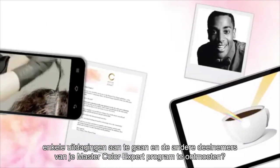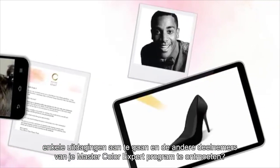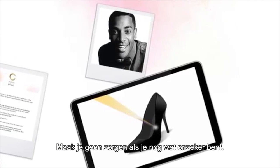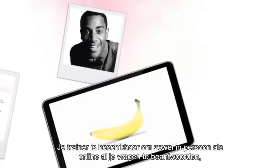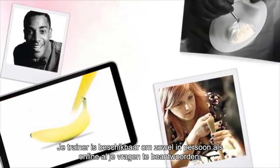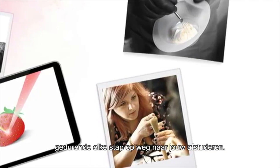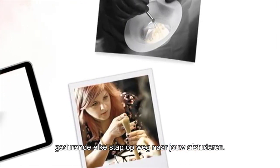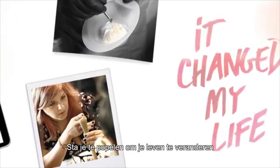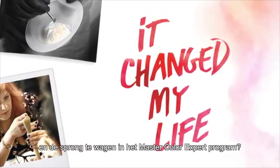Are you ready to explore the site, complete some challenges and meet the other participants on your MasterColour Expert programme? Don't worry if you aren't completely confident. Your trainer will be available to answer any questions in person and online during the pre-learning, the face-to-face sessions and at every step towards graduation.